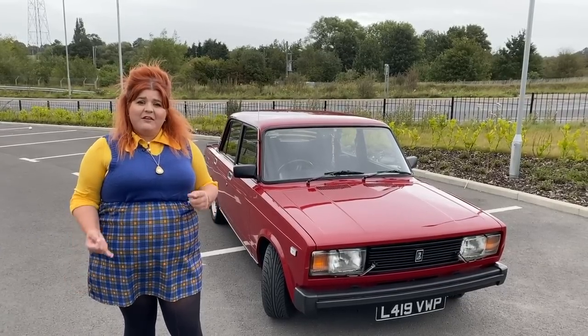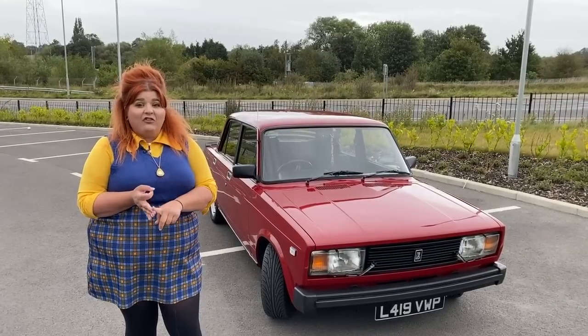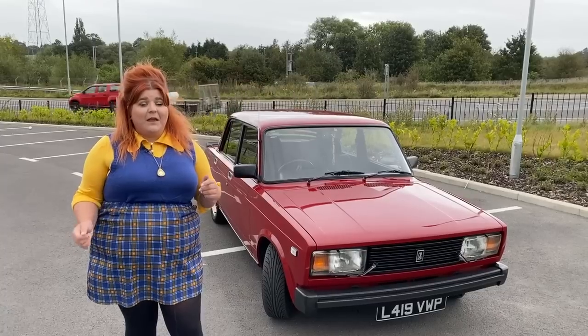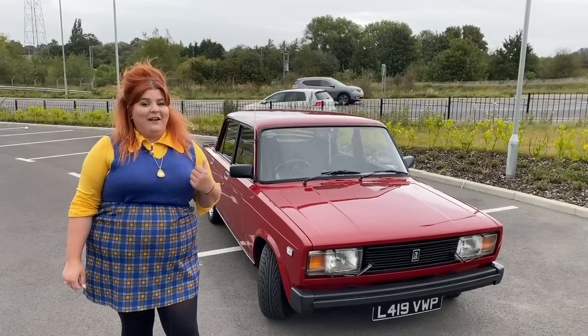The best thing about it is you can put it on classic insurance, you've got full parts availability, and it's cheap to buy. So for all of you at home that keep asking me which starter classic you should go for, well, we're going to take a look at the Lada Riva.